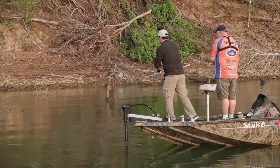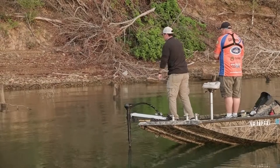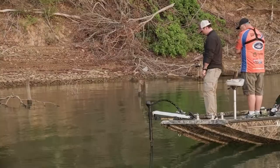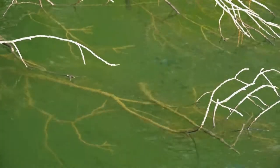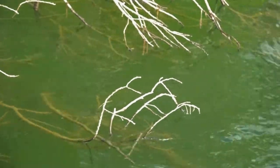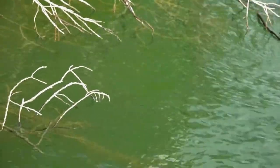He knocked its brains out — that's a good sign. Took you right in the brush too, didn't he? Fish right under us there. This is some heavy, heavy cover. I can see where a man can lose some jigs in this stuff. This is pretty thick.